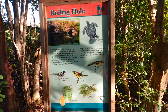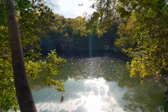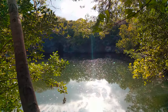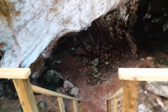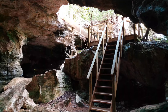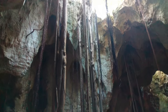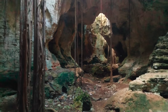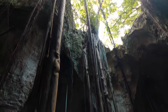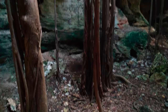Next, we explored the boiling hole which bubbles with the tide. Unfortunately we missed this because we were not there at the right time. Behind the boiling hole is a cave called the Cathedral. The cave itself is fairly short, but the roots cascading down from the trees on top of the cave, along with the majestic rays of light that cast through the ceiling, create a breathtaking site. The tree roots look like pillars holding up the ceiling.